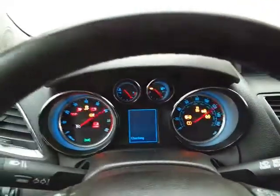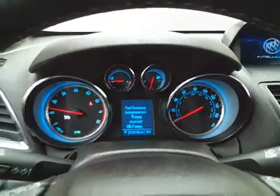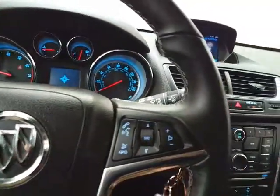Large, easy-to-read gauges with driver information system. Cruise control and steering wheel mounted audio controls — you can keep your hands on the wheel.